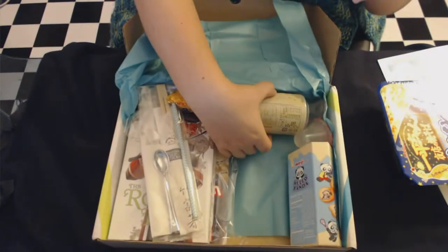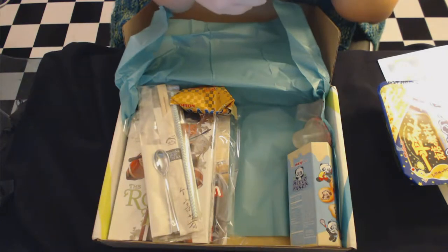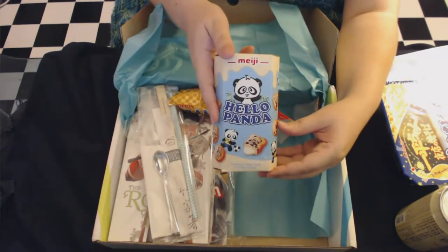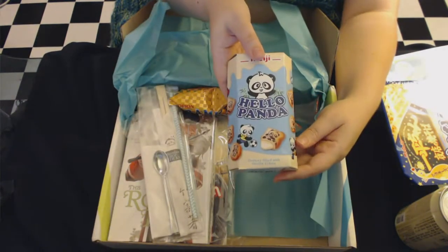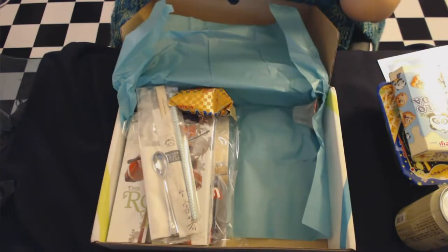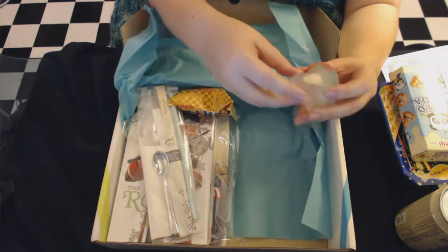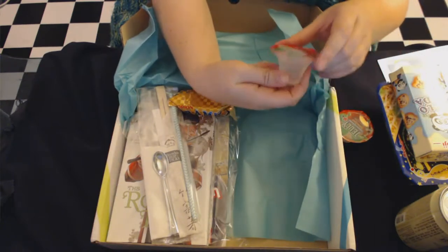It looks like our drink today is pearl milk tea — that looks very fancy. And I've got Pandas! I've had these before, they're very good — you can usually get them at the grocery store, but this is the vanilla flavored cookies. And we've got a jelly — lychee flavored, I think I'm saying that name correctly — lychee flavored jelly.